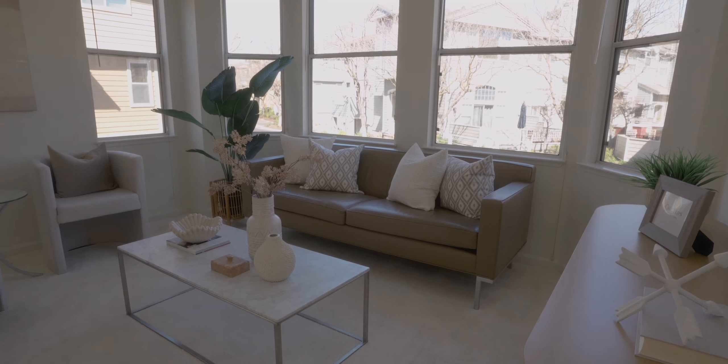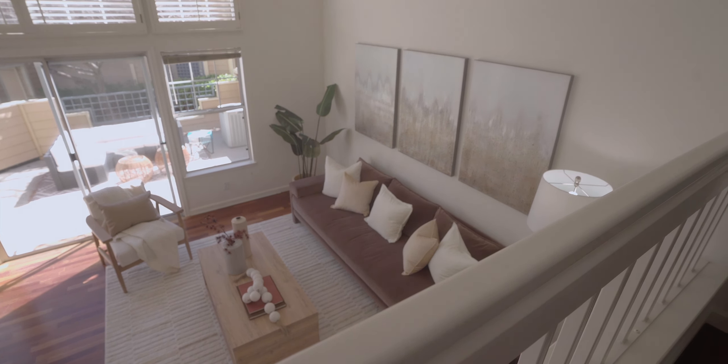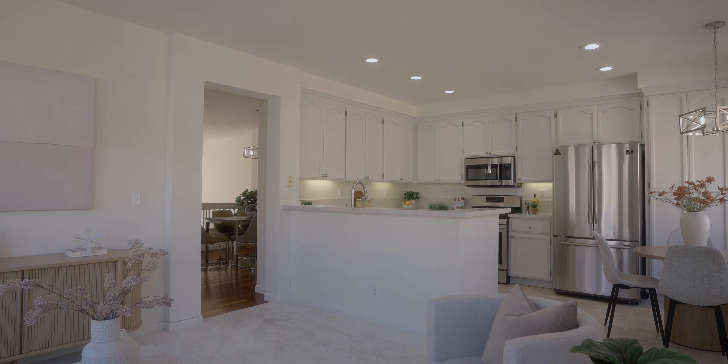Even the lighting in this house has been upgraded. You have a lot of light that comes in naturally from these huge windows, and there's also a lot of overhead lighting with recessed can lights as well as new fixtures throughout the entire house.